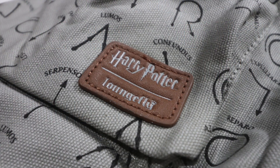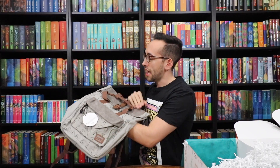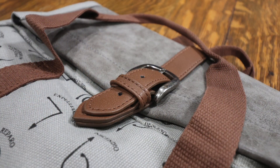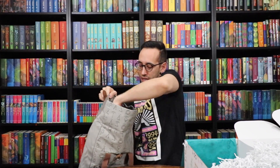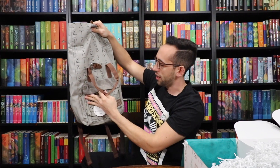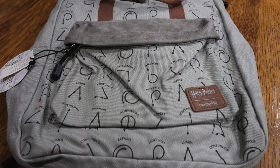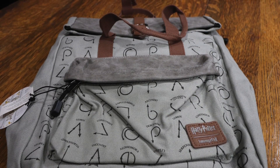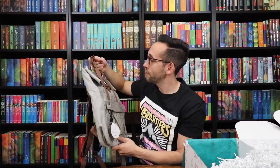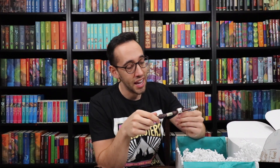It's by Loungefly — they make some good stuff. It's a backpack with keychains on it, and there's a spot for your laptop or computer. When you open the bag itself it rolls down — looks like a lot of space inside. There are three pockets on the inside and a zipper pocket on the front. It has handles so you can carry it on your back or in your hand. I like the design and the print, the use of multiple materials — faux leather and canvas — and the brown and gray coloring is very cool.